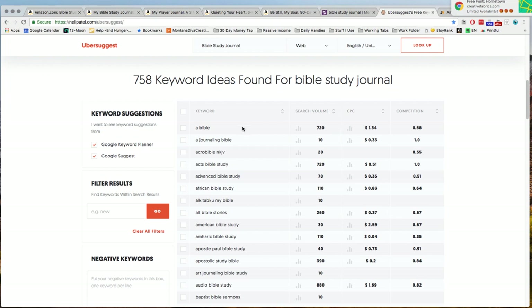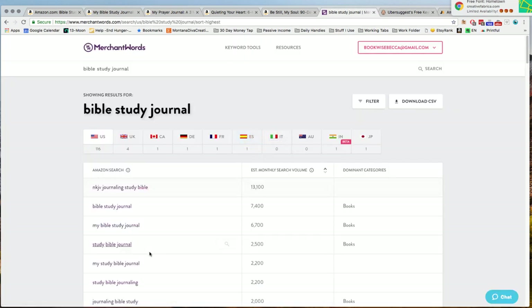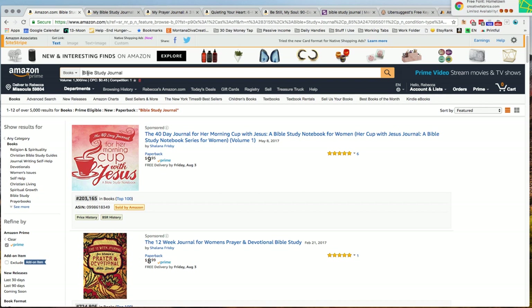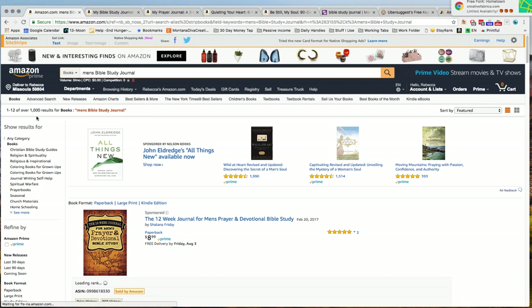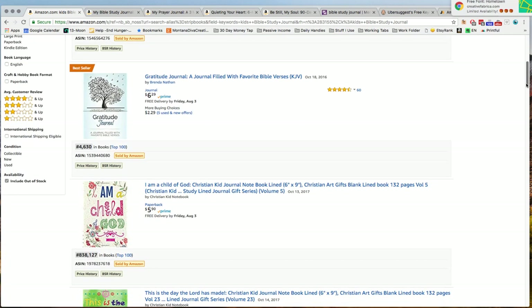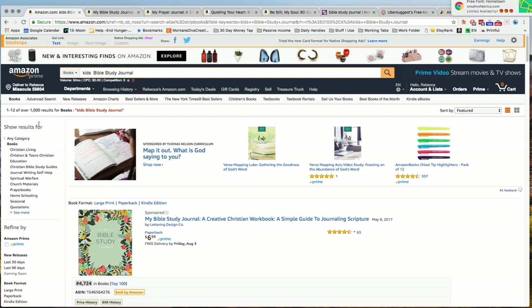So I might start taking a look at Uber Suggest. I would go down and look at these words, sort by search volume, and look at what they call long tail words — which are multiple words. I would look at 'my Bible study journal' — having words out of order really doesn't make a big difference because most people don't type that way. So I may want to niche it down to 'men's Bible study journal' and play around with that. This only has 1,000 results. Kids Bible study journal also has 1,000 results but really doesn't have any search volume, so that's something to consider.